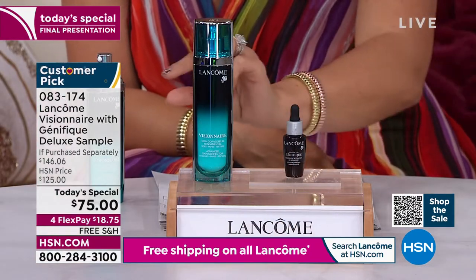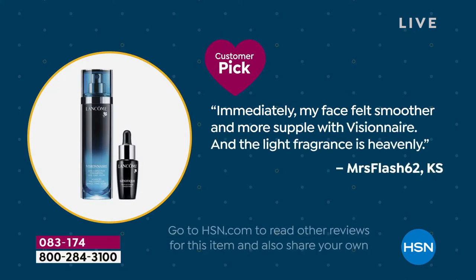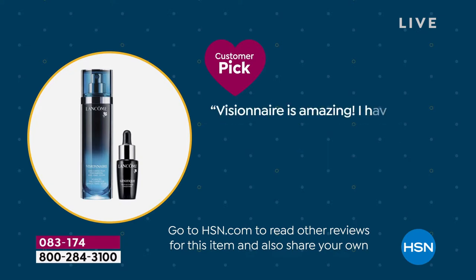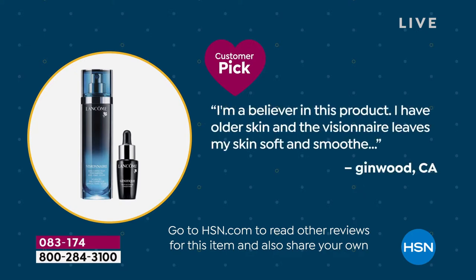We've been running customer reviews on screen. Here are some examples: 'Immediately my face felt smoother and more supple and the light fragrance is heavenly.' 'I can't say enough about this wonderful Visionaire product.' 'Love this Visionaire product.' These are people who get it home, try it out, and take the time to come back and write a review. 'I've been using it for 11 weeks — what a difference it has made.' 'I'm a believer. I have older skin and Visionaire leaves my skin soft and smooth.'